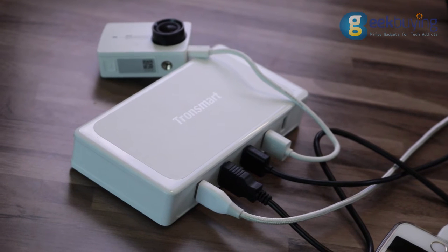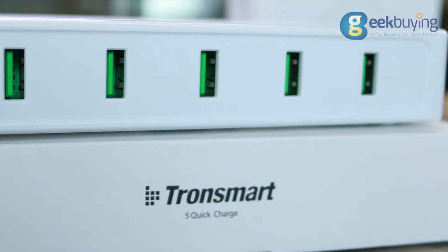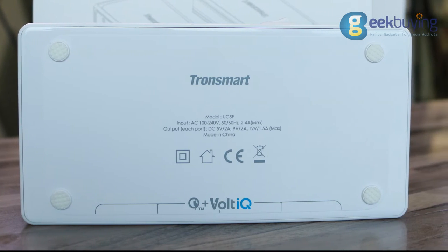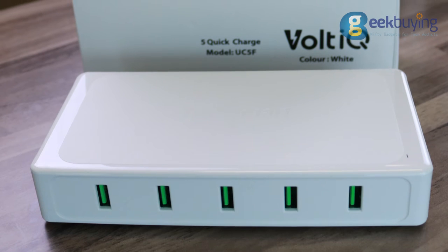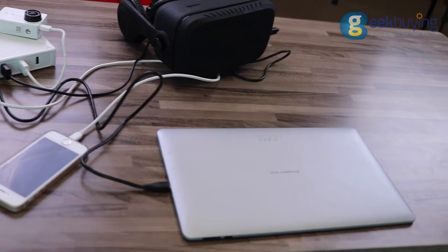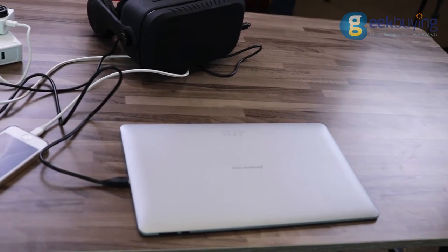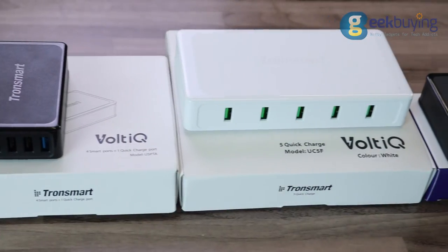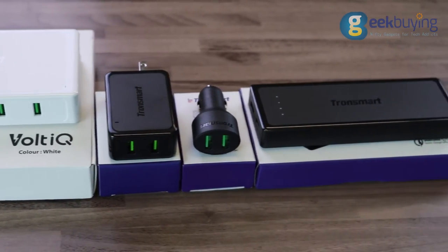Number 4 is another desktop quick charger with 5 smart USB ports that has all the potential to become number 1, except that there is no version of the device compatible with Qualcomm QC 3.0. This excludes it from quick charging popular smartphone models such as LG V30, HTC 10, Xiaomi Mi 5, and a few others. It doesn't mean it won't work with these phones — it just means it won't be as fast as with those that have Qualcomm QC 3.0.